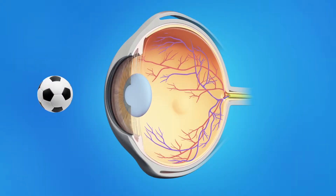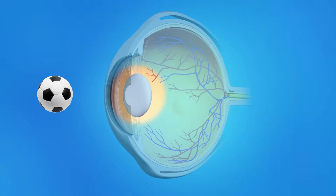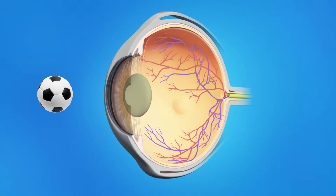Cataract surgery is a very common procedure. This is when your eye surgeon removes the cloudy, natural lens from your eye and replaces it with an artificial lens. Normally, the eye's lens is clear, allowing light rays to pass through and focus as they should on the retina. As a cataract forms, the lens gradually becomes cloudy. As light passes through this cloudy lens, it cannot focus clearly on the retina, and objects look hazy or blurred.